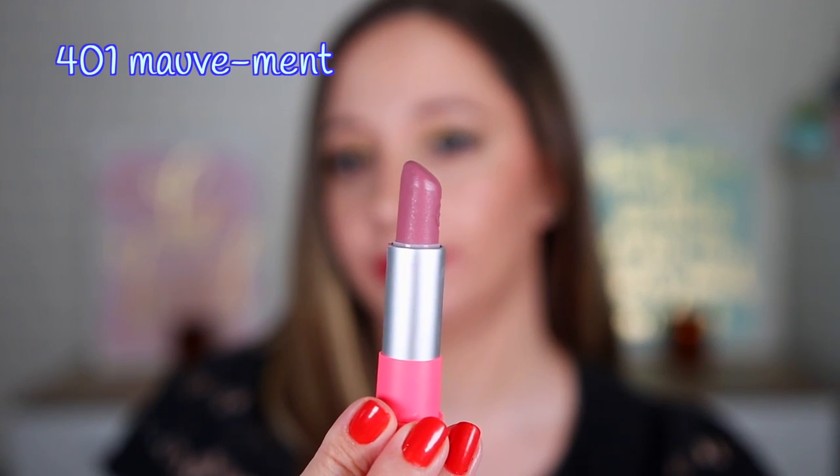Next let's go to shade 401 Movement. I'm removing the previous one — this formula is so creamy. We have here a light mauve shade. It is a cool-toned lipstick and can look very nice if you have a cool undertone. I like wearing similar colors in the fall with the falling leaves. The formula makes the lips look fuller so you don't see the lip lines. This lipstick can look very nice with gray eyeshadows and also some lavender glitter on the eyelid — that would look amazing.